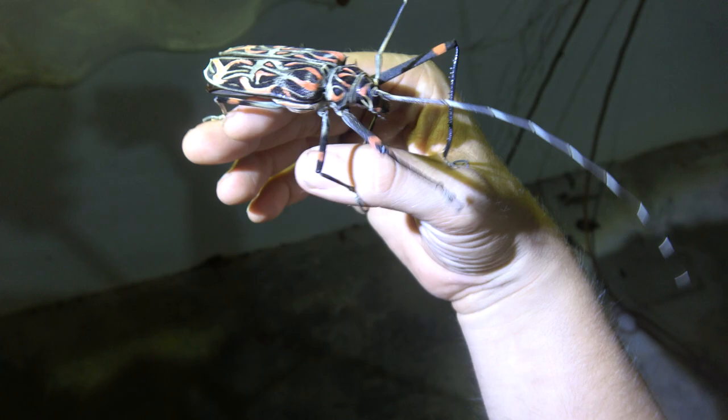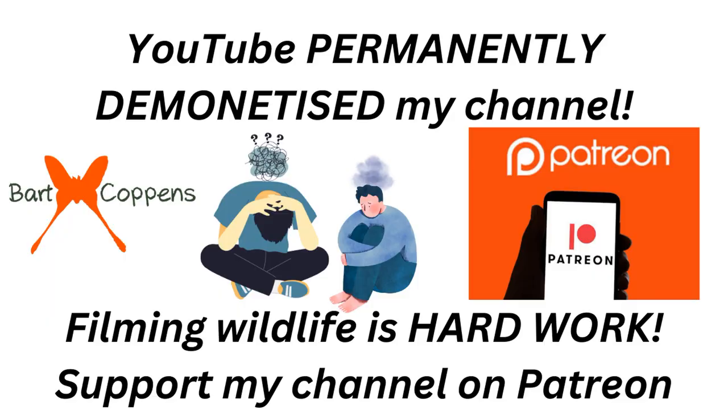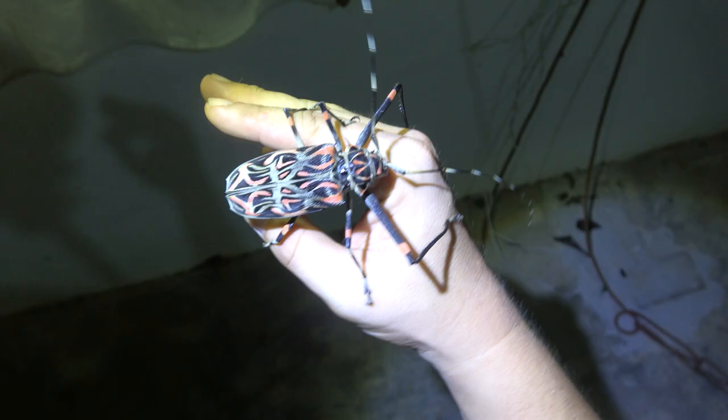This channel is demonetized by YouTube and they refuse to say why. I do not make any money from my videos beyond what I can crowdfund. If you like my show, consider becoming a Patreon member — it helps greatly.